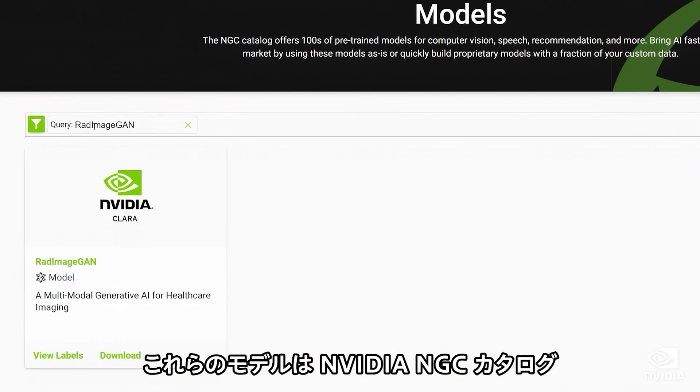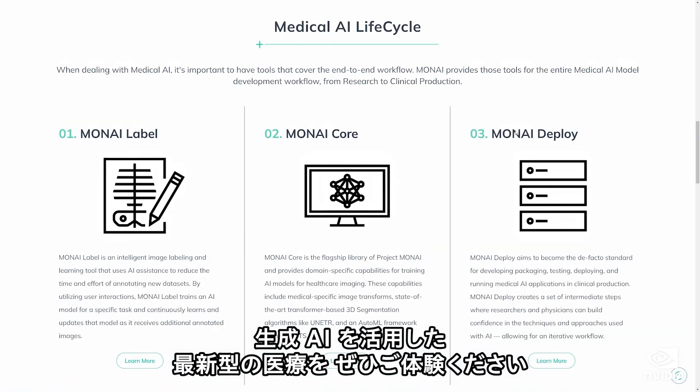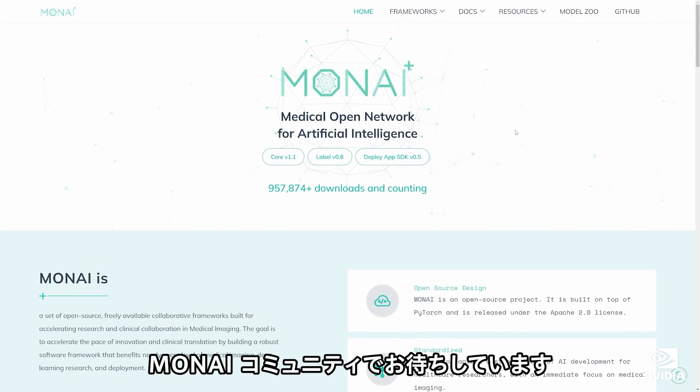To access these models, visit the NVIDIA NGC catalog or the Moni Model Zoo. Ready to join the future of healthcare powered by Generative AI? Join the Moni community today!